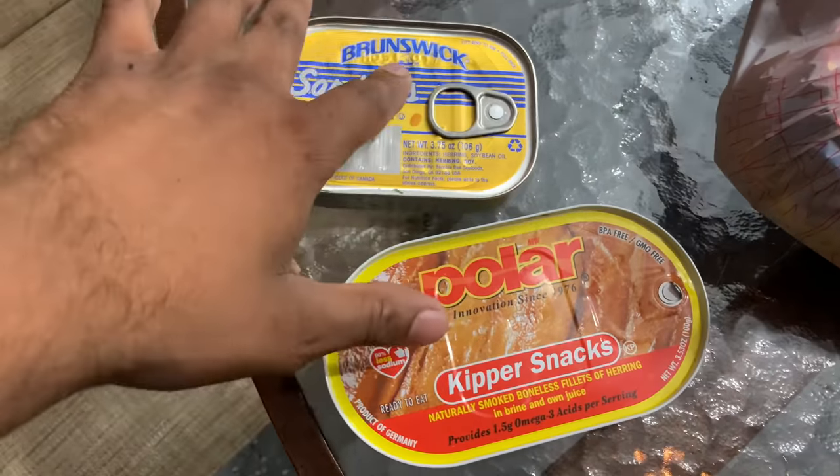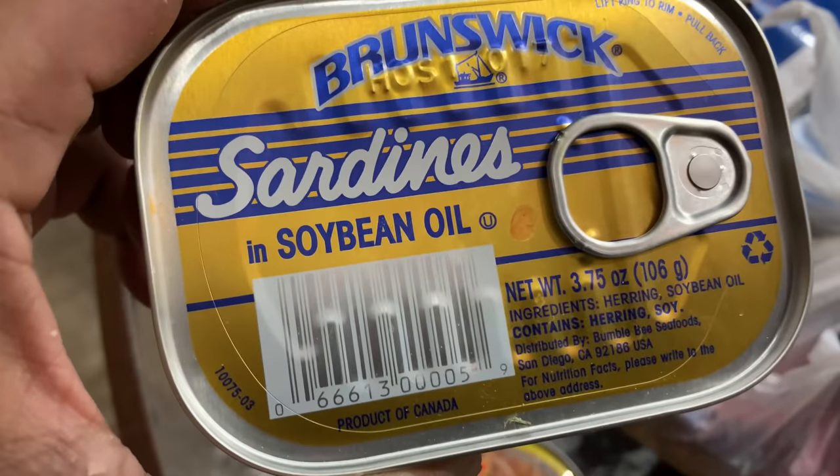We got two different types of baits that we're going to use to try to catch these possums — we don't know which one works better. What's going on guys, it's your boy the Iguana Man, we're back with another video. We're at my uncle's house right now and apparently there has been a serious problem — animals coming out wrecking the whole entire backyard at night. We have traps and we have some bait, and whatever we catch, I told my uncle we're going to do a catch, clean and cook on it.